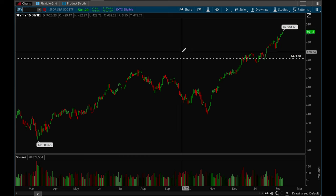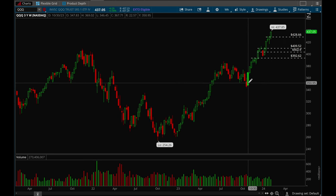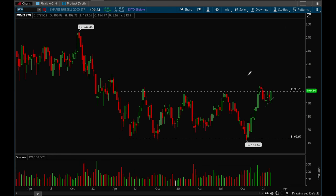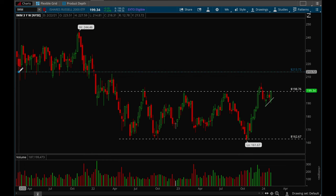Overall SPY and QQQ both look really good, but I would start to look for a pullback since we've had such a big move out of these October lows. There's a very good chance we could pull back, so just be prepared for that. Overall really really good action on the indices. Even IWM is starting to look better here — it looks like it wants to take out that 199 resistance level, and if it can do that there's lots of potential.